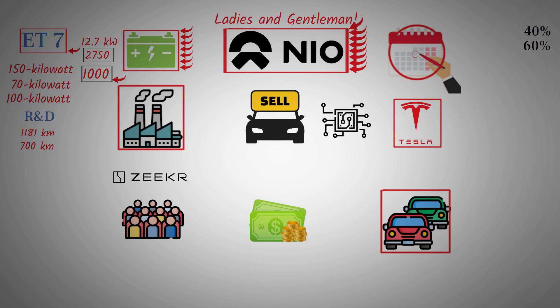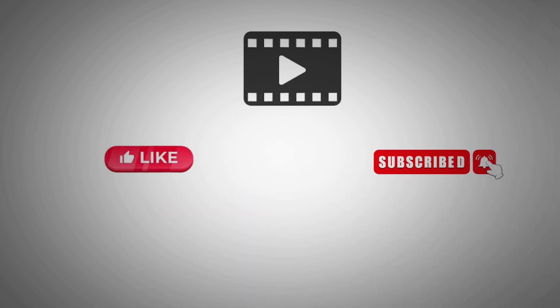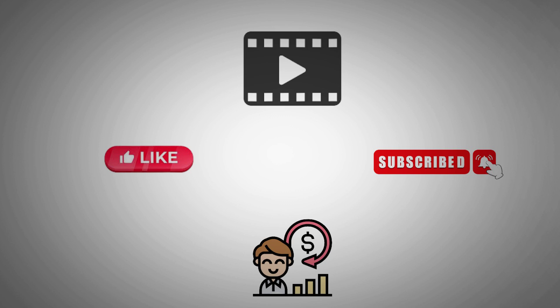Experience the climax of anticipation at NIO Day as they unveil the game-changing 150 kWh battery pack, pushing boundaries with a 1,044 km range on the ET7 and up to 1,181 km projected range. This innovation marks a turning point, ensuring NIO's leadership and setting a new standard in electric vehicles. Thank you for joining us — hit the like button, subscribe for more stock predictions and market insights, and turn on the notification bell.